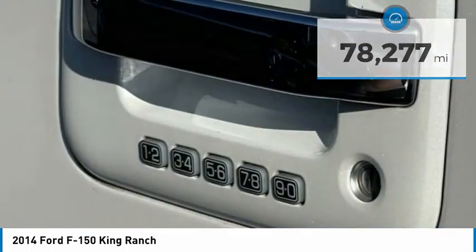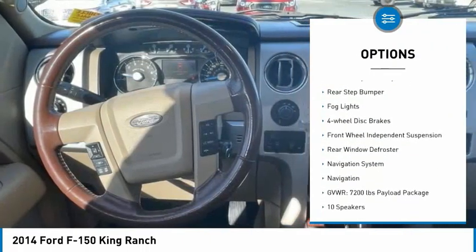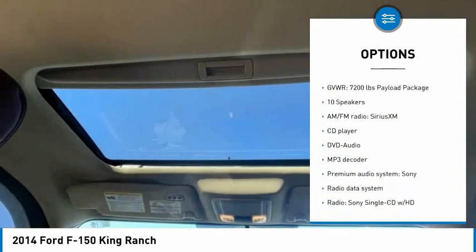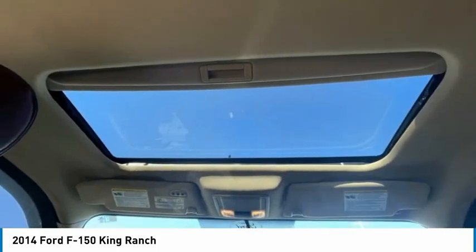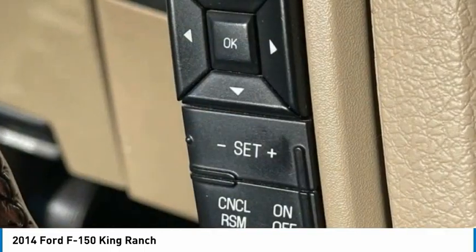Here are some of this vehicle's great options: electronic stability control, alloy wheels, traction control, remote keyless entry, rear step bumper, fog lights, four wheel disc brakes, front wheel independent suspension, rear window defroster, and navigation system.